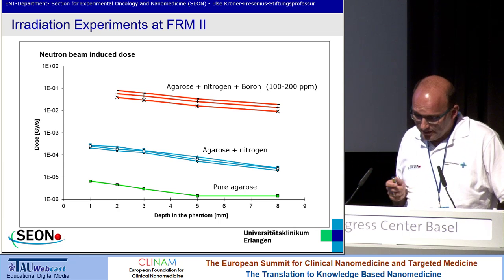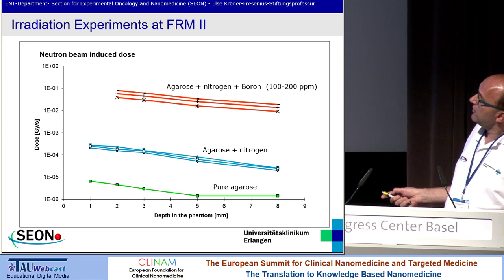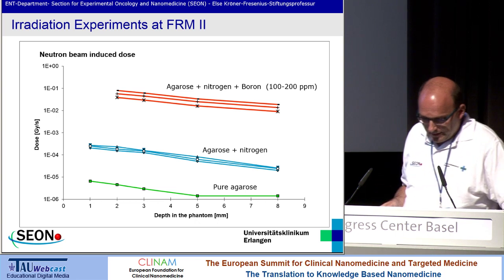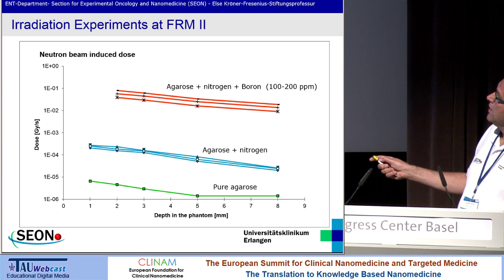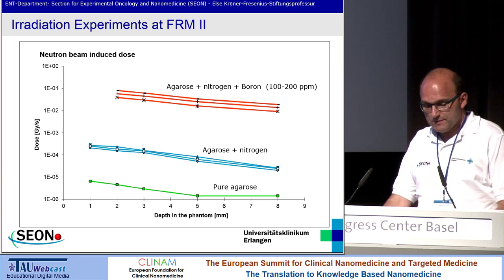Taking these flux density attenuation data into calculation: if you use only pure agarose, the neutron flux is in a range of about one dose gray. If you then add nitrogen to simulate biological tissue, you have an increase of this flux density. And if you then add boron, you have a thousand-fold increase of flux density in the respective tissue.